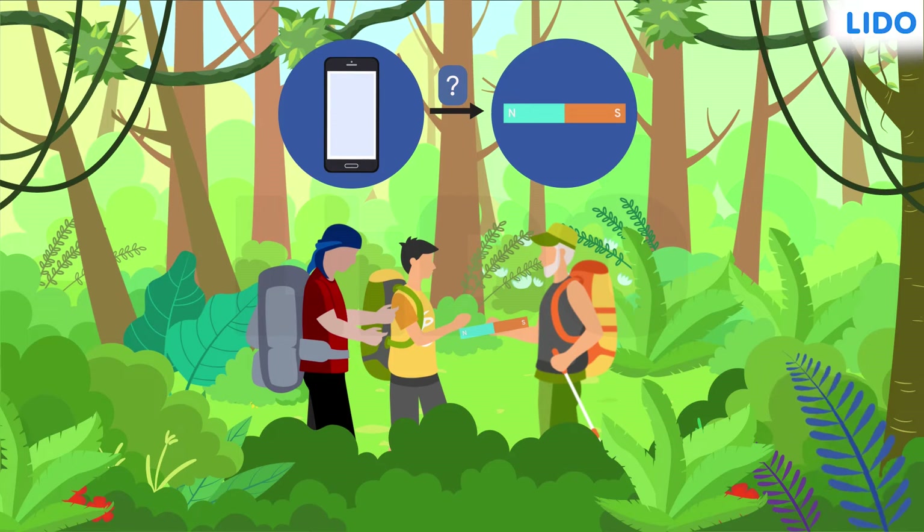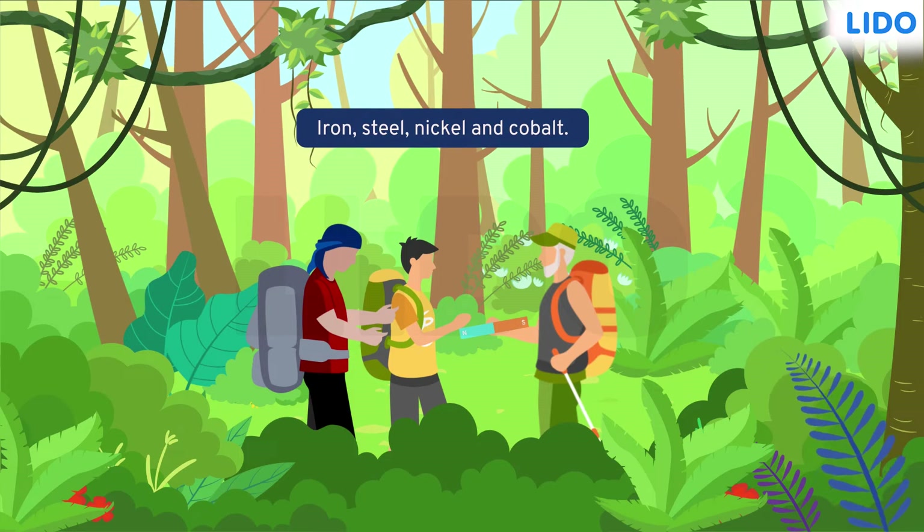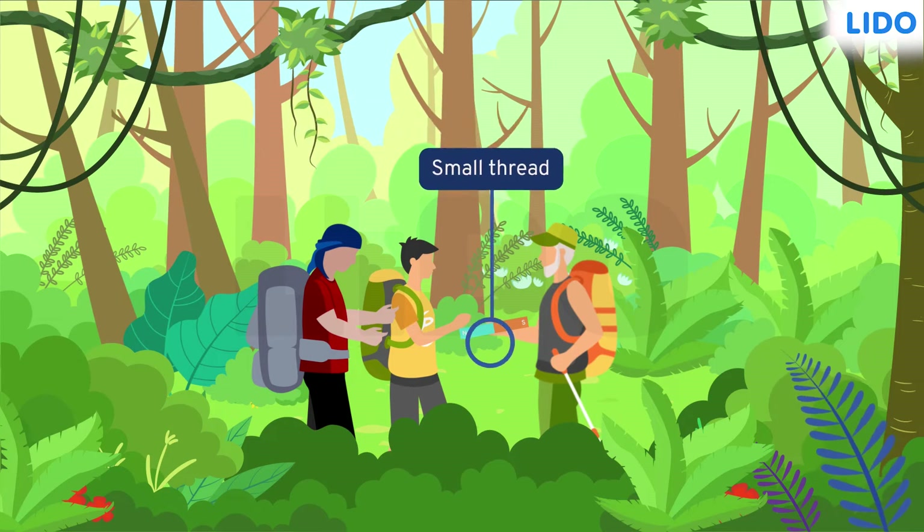All he knew was that magnets attract materials made of iron, steel, nickel, and cobalt. But his grandpa is far wiser than he is. His grandpa knew about the power of magnets, so he tied a small thread at the center of his magnet and suspended it.